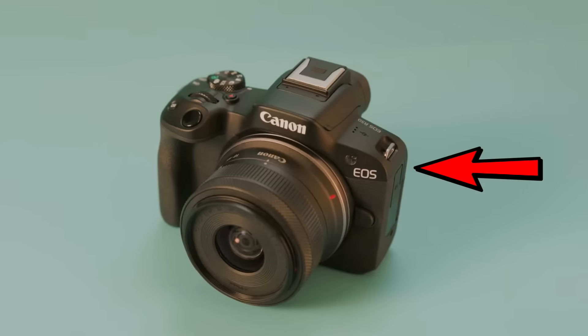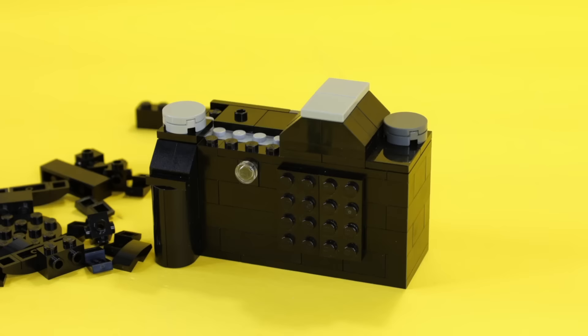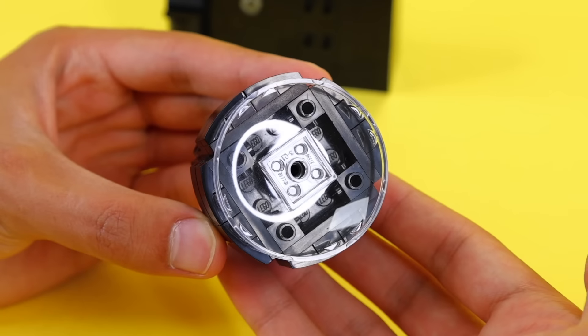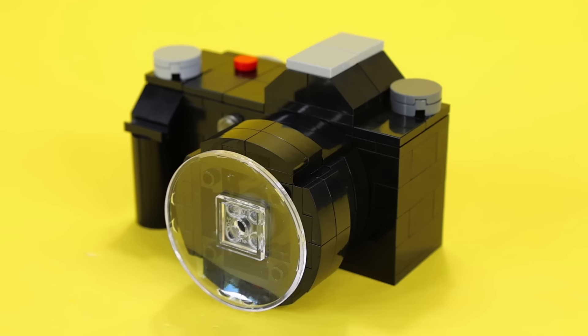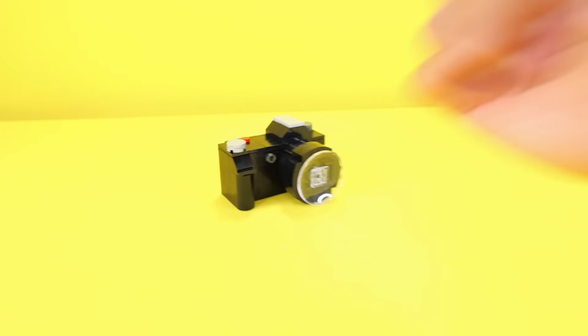Another tech item to build is a camera — kind of like the one I'm using right now to film this video. I'm gonna start by building a rectangular body, then add a screen and different buttons to the sides of it. Finally, I'm gonna build the lens to the camera, and I'm gonna use this clear dish piece to make it look like there's glass at the end. Our Lego camera's looking like a W.